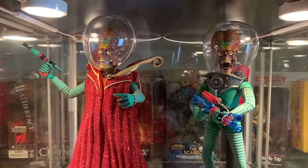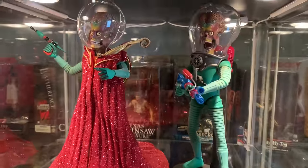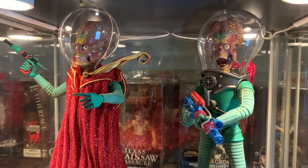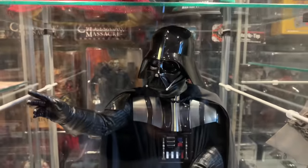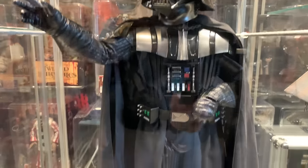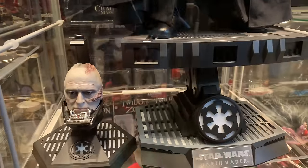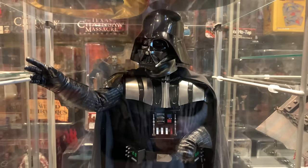Here are Hot Toys Mars Attacks Ambassador and Soldier — really cool figures. I love the movie and even the trading cards from the 60s. Here is Hot Toys quarter scale Vader, which came out really great. I love this piece and it is the exclusive version with the alternate display stand — I have them in the force pose which I like.